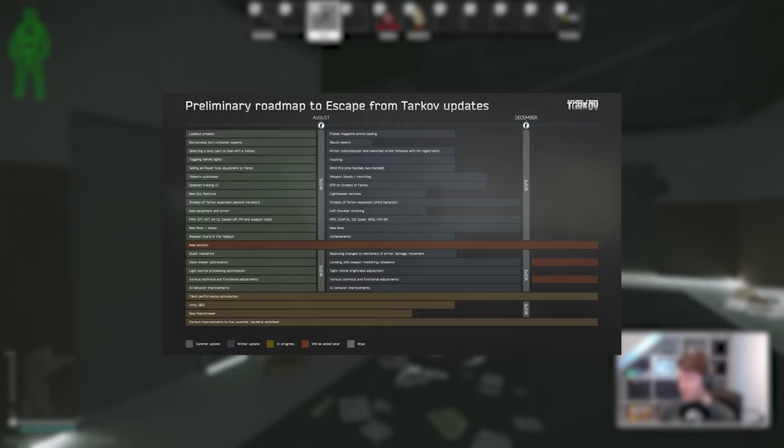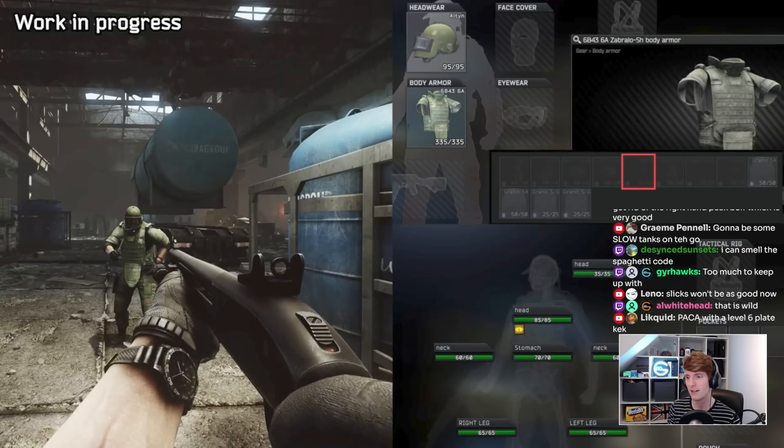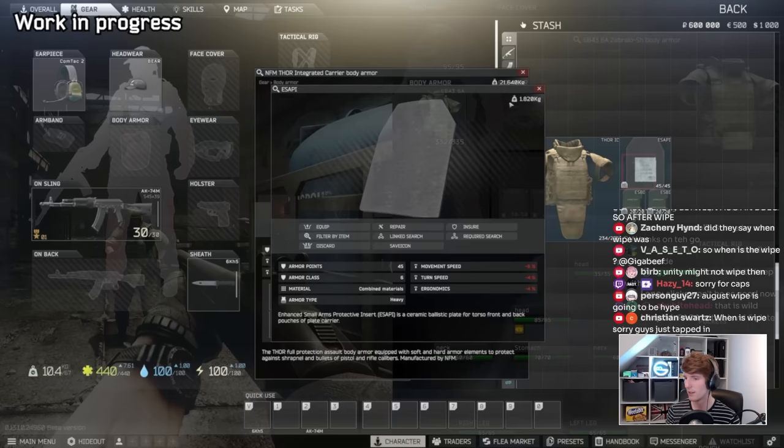So firstly let's get the timeline out of the way. We will not be seeing this in the next patch, or so they have said at least, as this feature is planned for the December wipe. So we still have one more wipe to go after this one without the new model in place, but we have seen enough on the latest Tarkov TV to start to understand the system, beginning with the new hitboxes.